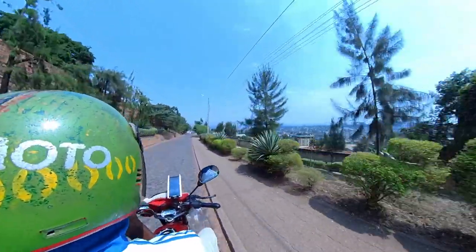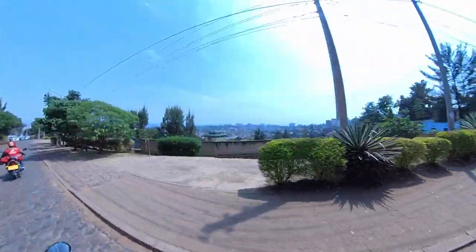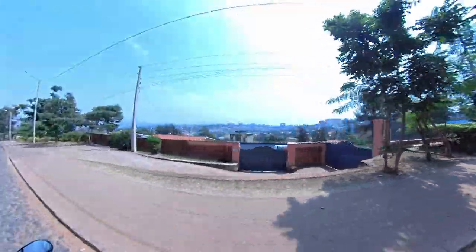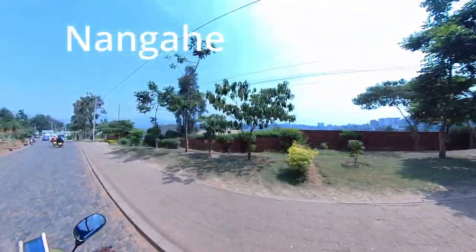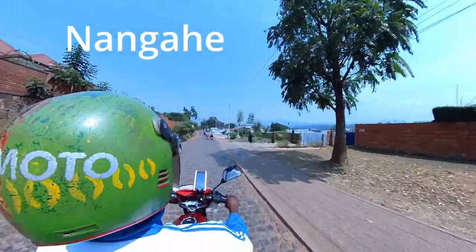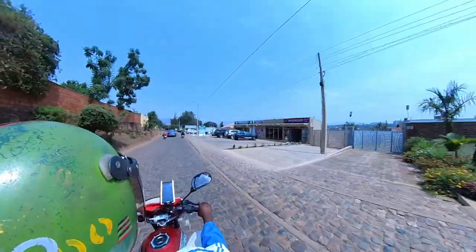Once you've explained to your driver where you're going, you'll want to ask how much. Usually most drivers speak enough English to talk about numbers. But if you'd like to, you can ask Nzingahe, which just means how much. Be warned though — if you use it, you'll probably get the response in Kinyarwanda too. I'm going to do another video on counting in Kinyarwanda.